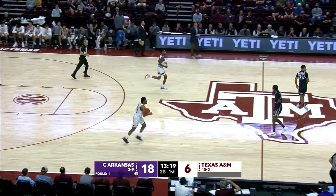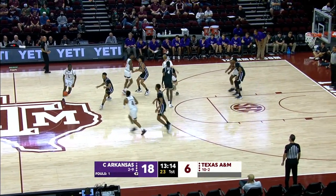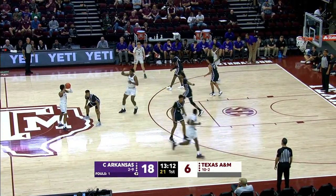Great patience on the part of Central Arkansas. Just made one more pass. Uncovered in the corner. Seven of eight from the floor are the Bears. The Aggies are three for ten, and they've gone four and a half minutes between points.